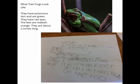What do Chief Frogs look like? They have thin skin and are green. They have red eyes. The feet are reddish-orangish. They are about 2 inches long.